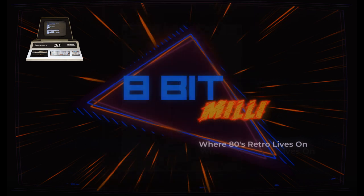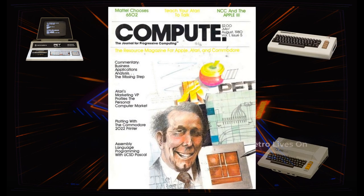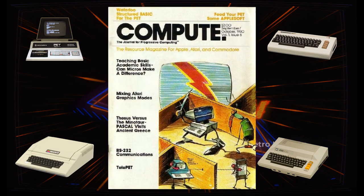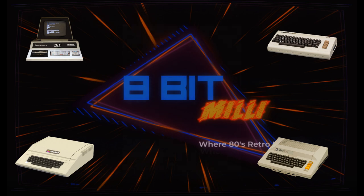By specializing in the 6502, they opened up their market to other computers that used this processor at the time: the VIC-20, Atari 400 and 800, and the Apple II Plus, among many others.